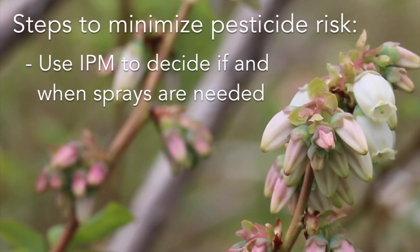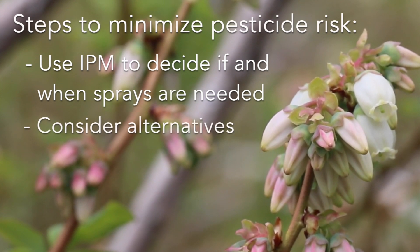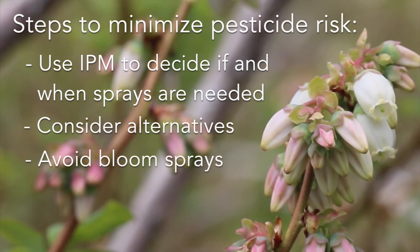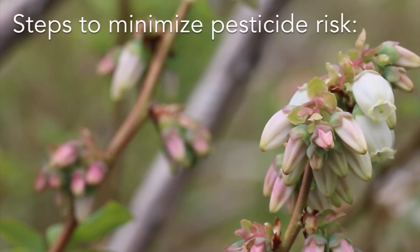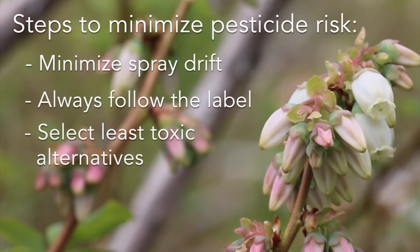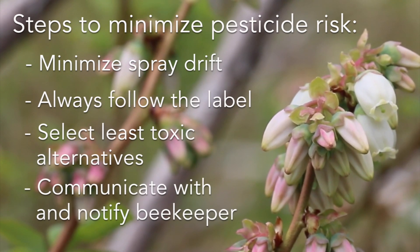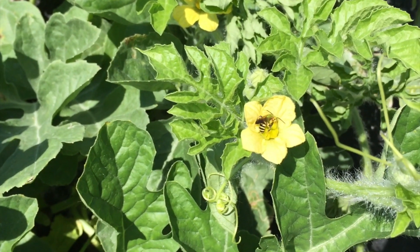These steps include using integrated pest management strategies to decide if and when sprays are needed. Consider alternatives such as mechanical or biological control options for managing target pests. Avoid pesticide sprays during crop bloom when bees are active in the field. If sprays are needed, spray after dusk or before dawn when bees are less active. Minimize spray drift outside of the field. Always read and follow the instructions on the label. Select active ingredients and formulations with the least toxicity to bees. Maintain good communication with your beekeeper and notify them of spray plans in advance if there's a chance their bees will be exposed. Reducing exposure to pesticides helps bees stay active and healthy, allowing them to do their job pollinating crop flowers.